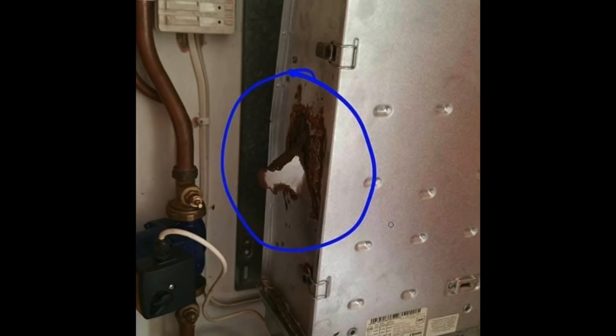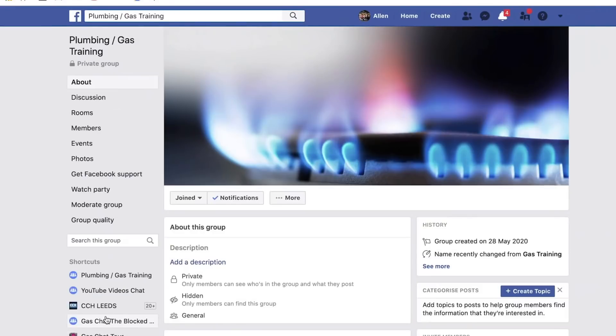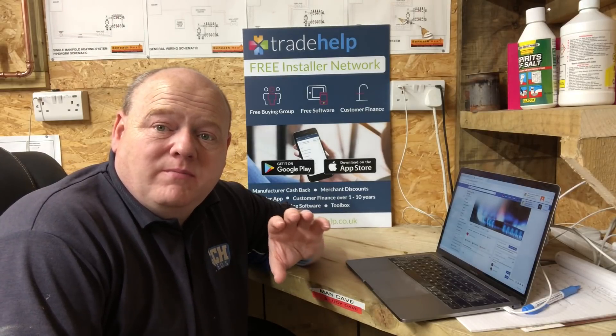If you could add some comments below, let me know what you think of these pictures. If you're a homeowner watching this, please get your boiler serviced — it's very important. If you're a gas engineer, plumber, or trainee, please come and join our new Facebook group called Plumbing and Gas Training. It's for new starters in the industry, just to help them out and give a bit of support.